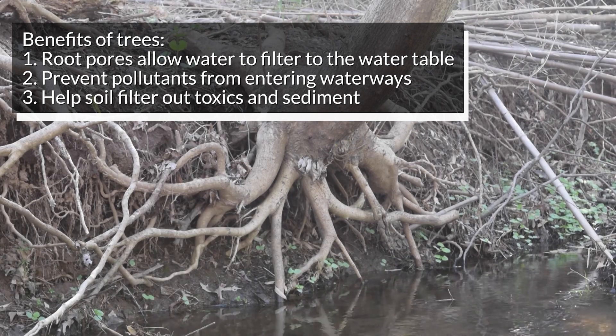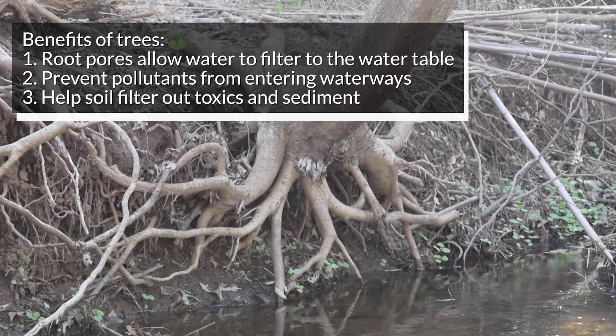Not only do trees take up water and help continue the water cycle, but they also prevent pollutants from entering waterways. Nutrients such as nitrates and phosphates are used by people to help plants grow, whether that's a farmer applying fertilizer to their cornfield or neighbors fertilizing their front lawn. Excess nitrates and phosphates in runoff are absorbed by trees, which also need these nutrients to grow.